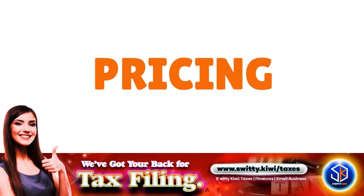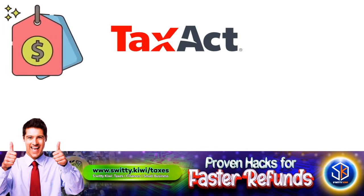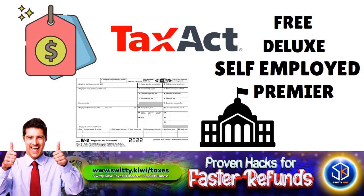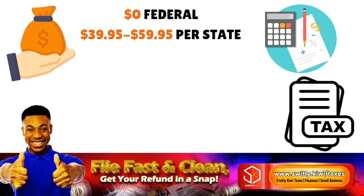Let's talk about pricing. TaxAct offers four package tiers depending on the type of tax forms you need. The Free tier covers free federal filing for W-2, unemployment, and retirement income, with earned income credit, child tax credit, and the standard deduction — but state returns cost $39.95 to $59.95 per state. The Deluxe tier is $24.95 for federal and $44 to $59 per state, and includes everything in the Free package.